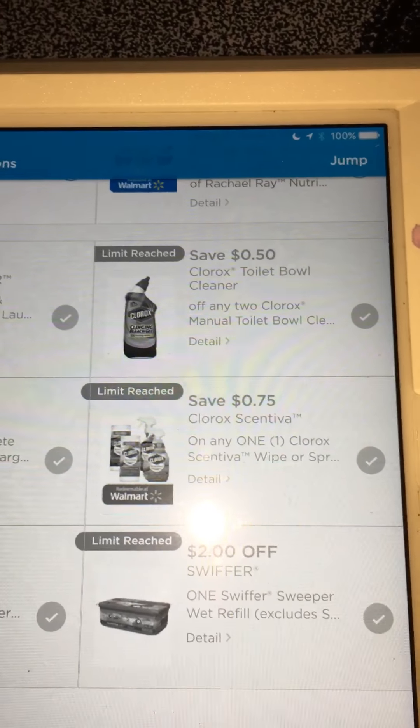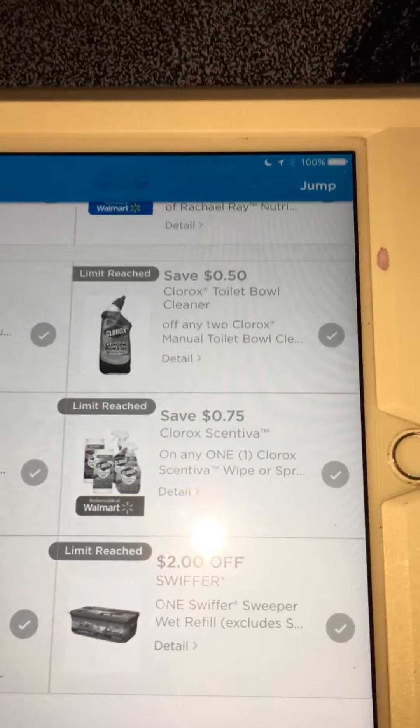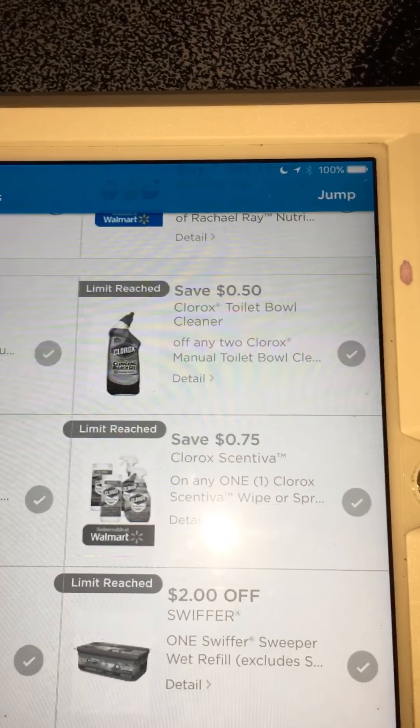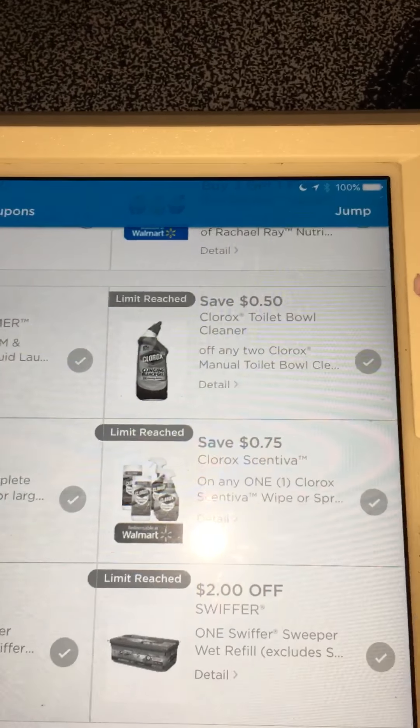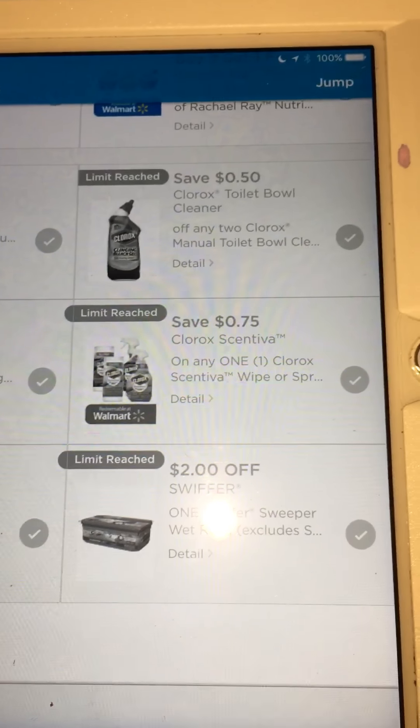These aren't really high value, but Clorox is my preferred cleaning product. They have a $0.50 Clorox Toilet Bowl Cleaner coupon and also the $0.75 Clorox Centiva coupon.